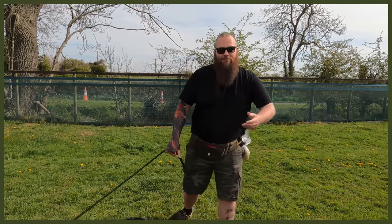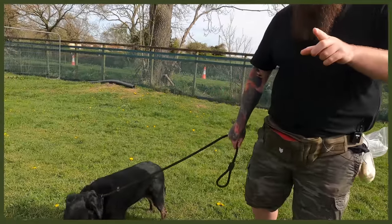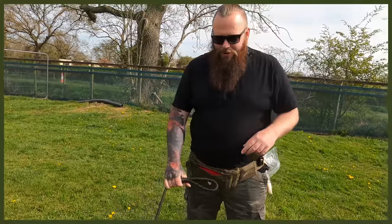Hey guys, welcome back to Fenrir and the Fenrir Rescue Diaries. We're back at one of the rescue shelters that I volunteer my time at, and today we have an absolutely beautiful and fascinating case that I can't wait to tell you the story about.